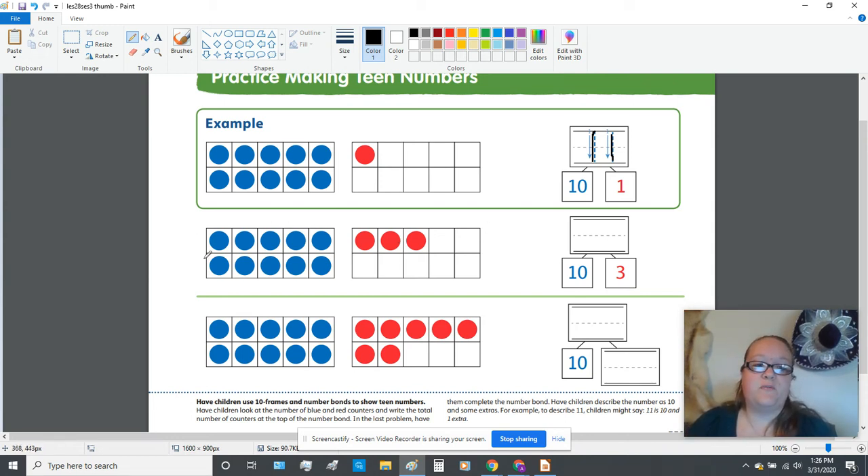The second problem: you have a group of 10 — a full group of 10. So you see the 10 here on this number bond. And then in this tens frame they have some red extras: there are one, two, three extras, so you can see the three over here. They want you to use the number bond to build the teen number using the bond — 10 and three extras. Pause if you need to, and write what teen number is made of a group of 10 and three extras.